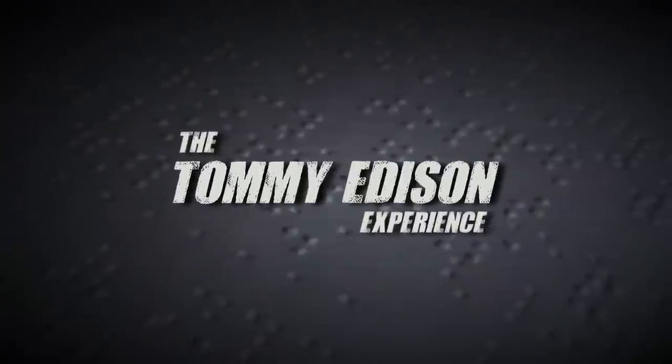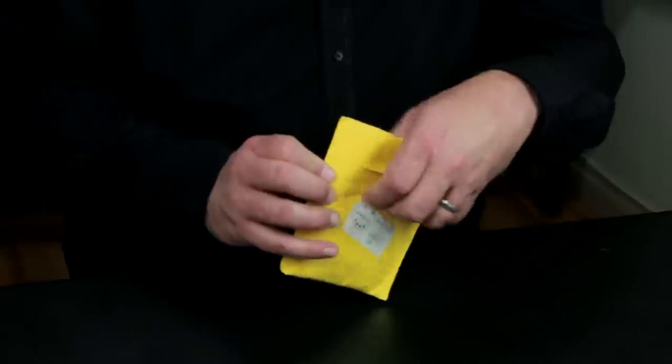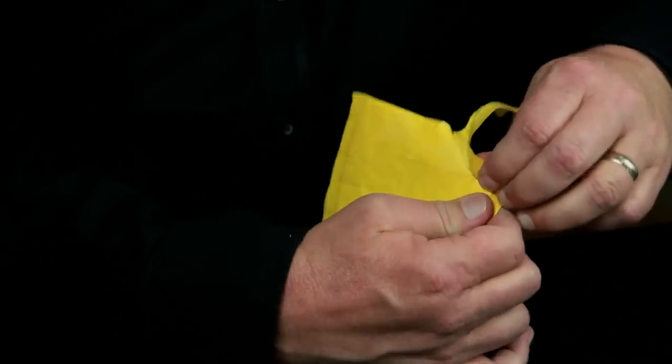Got a couple of packages from some subscribers. From the packages themselves, Ben can sort of tell what these things are, and he says these are trending — these things are hot right now. So we're just going to open these couple things and see if I can figure out what they are.